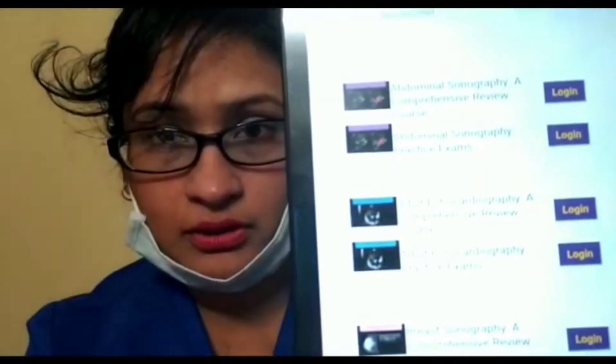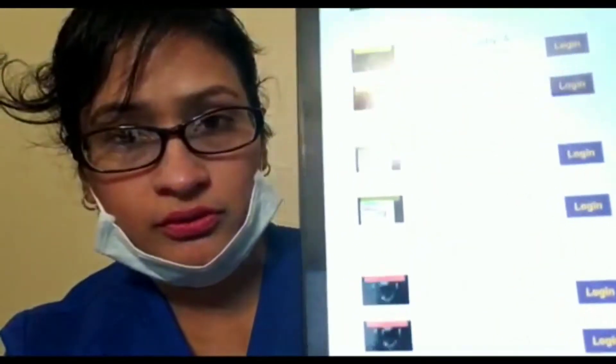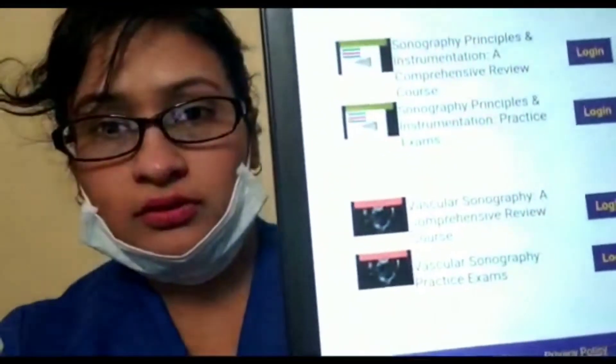The ultrasound registry review contains more than a thousand questions — very important. This is adult echocardiography, and I highly recommend you to do this for the SPA exam, SPA exam 2, and the rescue exam 2. In order to pass your registry exam — whether RDCS, RDT, or SPA — this is important for all of them.